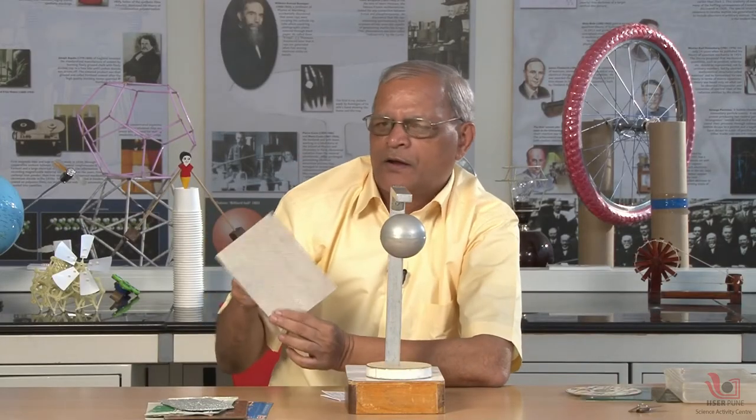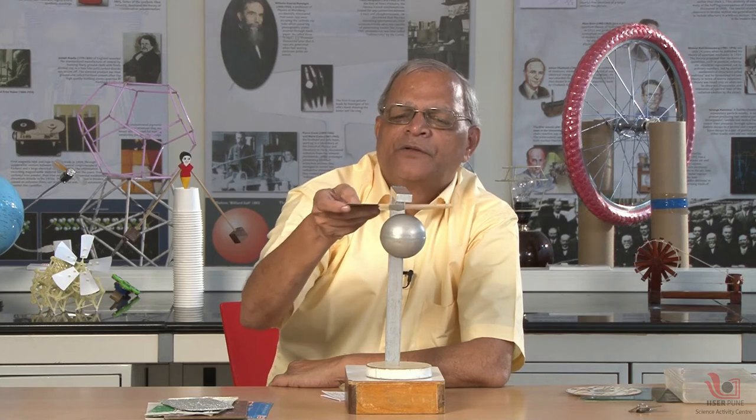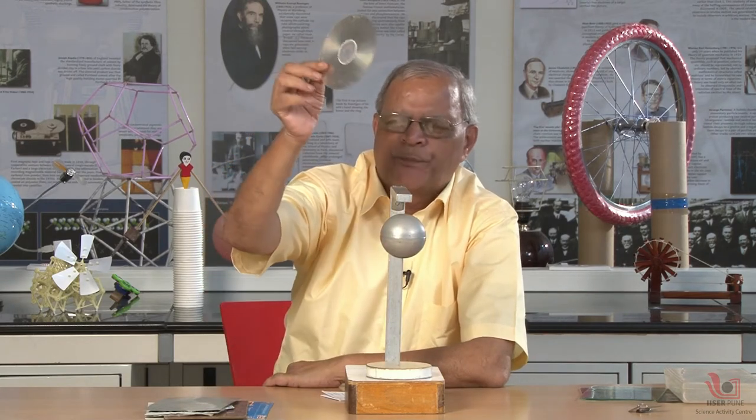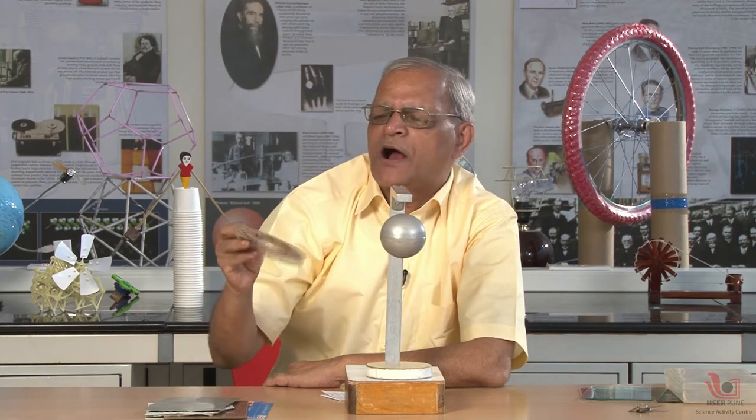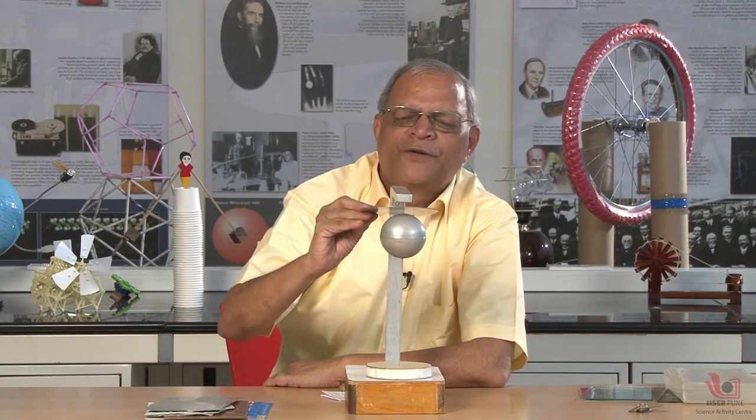Now I am taking a thick aluminium metal sheet — again paramagnetic. If I pass this paramagnetic medium, there is no change, so it is transparent — the magnetic field can penetrate. Now I am taking a CD. This CD looks to be very hard and special material, but nothing special — it is also transparent for the magnetic field.